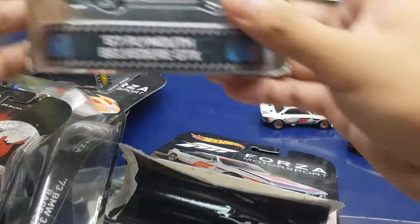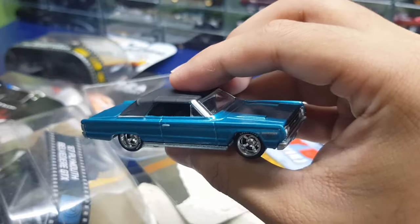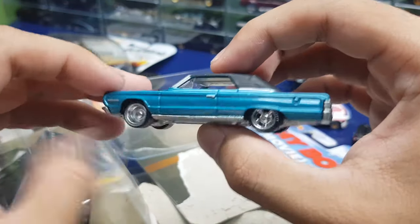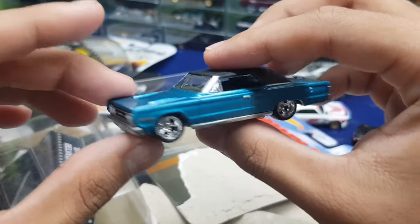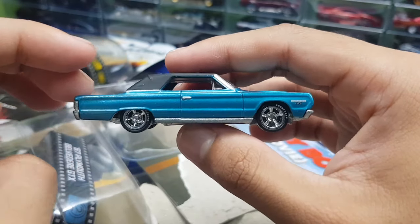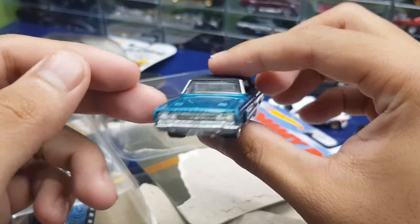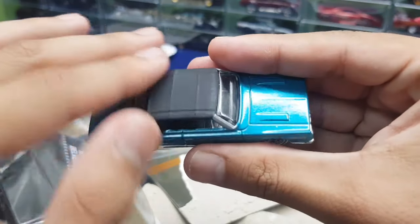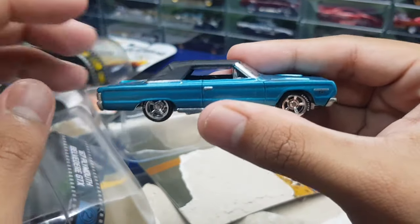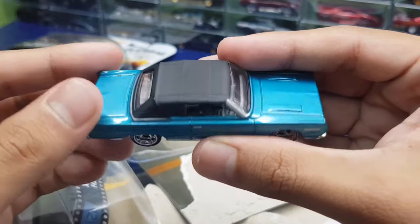Next up is a car I don't even know why I have — it's a Plymouth Belvedere. I've never watched Tommy Boy and I'm not really a fan of Plymouth, but I think this was on sale, like 70% off or something. The wheels themselves are nice — if I ever get into customs, this will probably be a wheel donor. I love the hood; it's matte black and it's supposed to be a convertible, and it has that convertible roof texture.